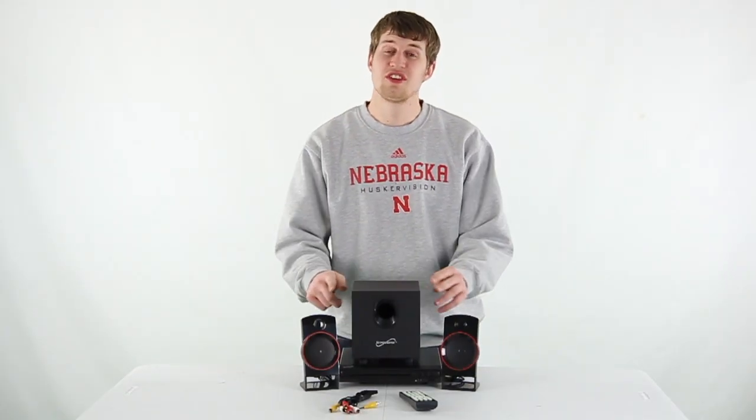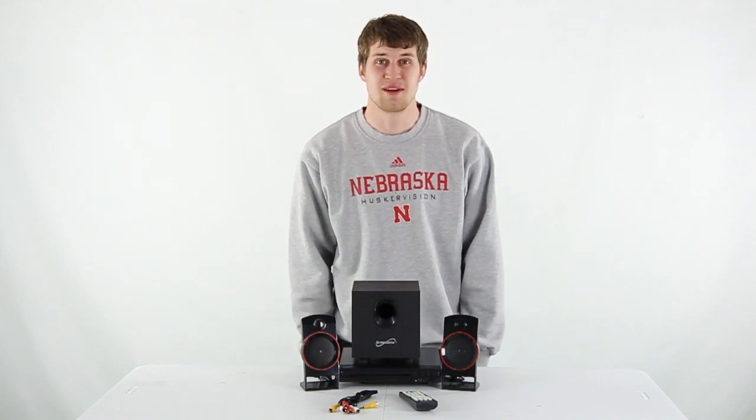We're an authorized Supersonic dealer, so you get a two-year warranty with this sound system. And as always, we offer fast, free shipping every day.